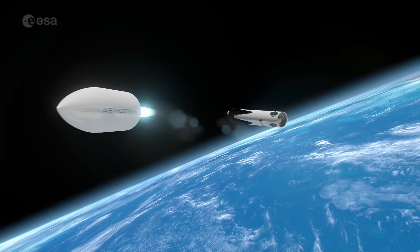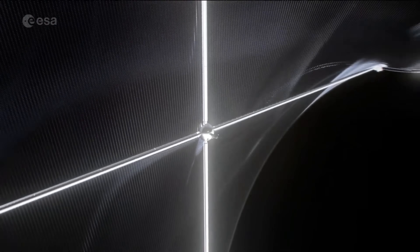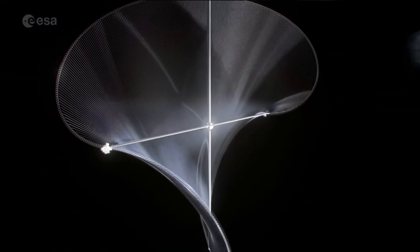By 2025, Solaris plans to assess feasibility for large-scale deployment, positioning Europe as a leader in sustainable space energy solutions.